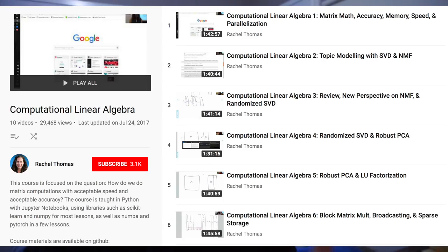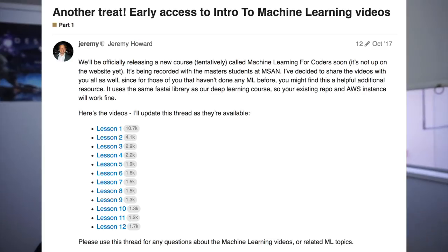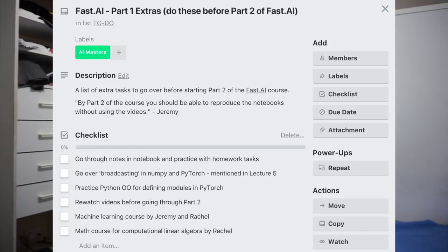We've got a course on computational linear algebra by Rachel Thomas, who's one of the co-founders of Fast.ai. And we've got a machine learning course by Jeremy Howard, who's the main instructor of Fast.ai. And we've got a few extras from part 1 that Jeremy mentioned would be good to have before starting part 2 — being able to reproduce the notebooks from scratch without watching the videos. So I'll probably be going over the part 1 videos another 1 to 2 times each just to fully understand it.